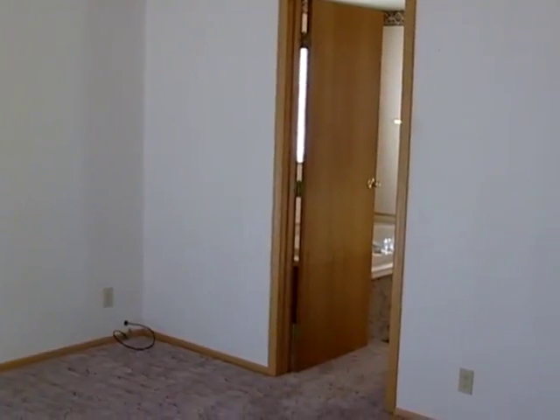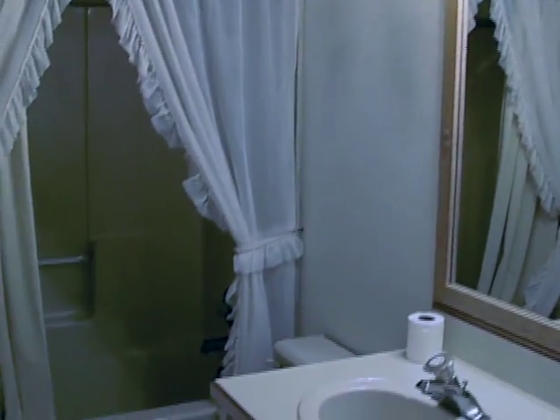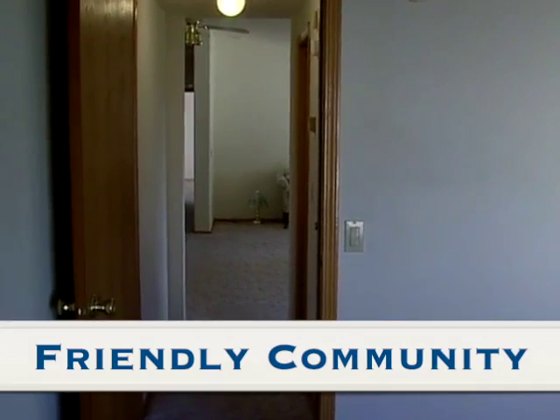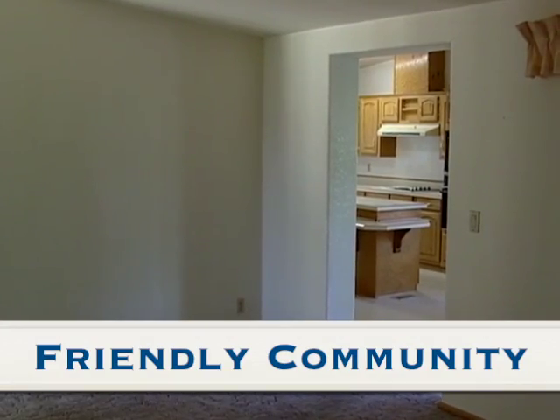This home was recently updated with vinyl siding and a new roof. This is a very friendly community with good neighbors who care about their property and their neighborhood.